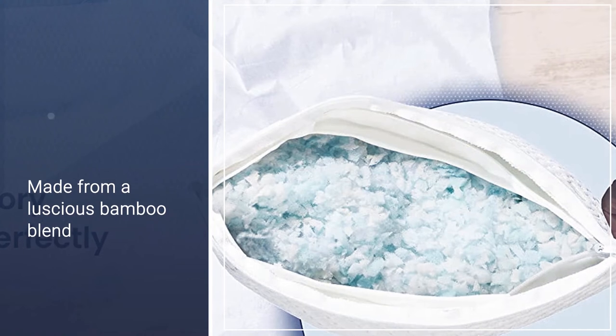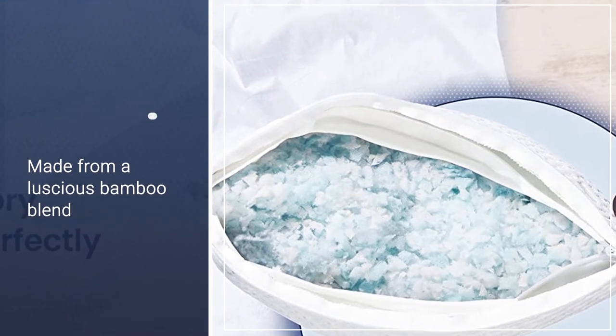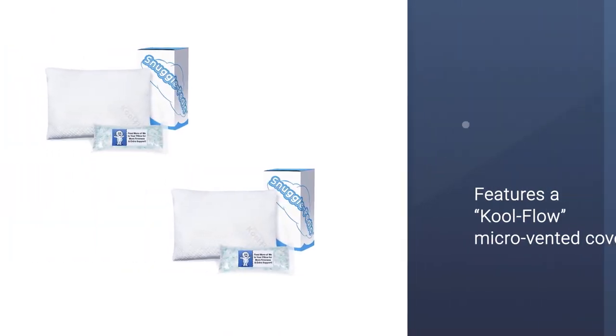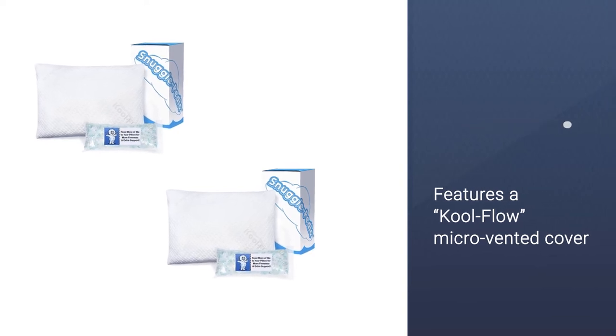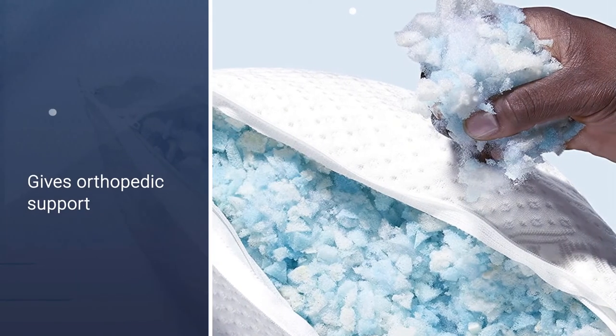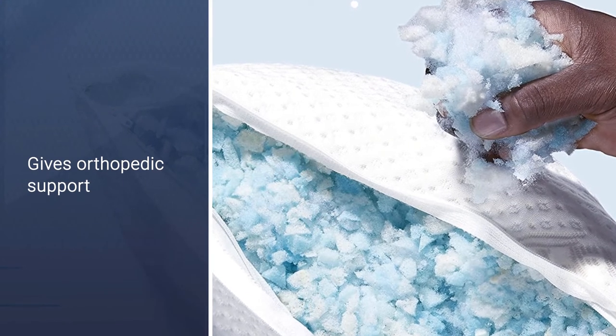With shredded memory foam filling, this pillow will contour to the shape of your spine, giving you orthopedic support for proper alignment throughout the night. It's also machine washable, hypoallergenic, and made in the US.